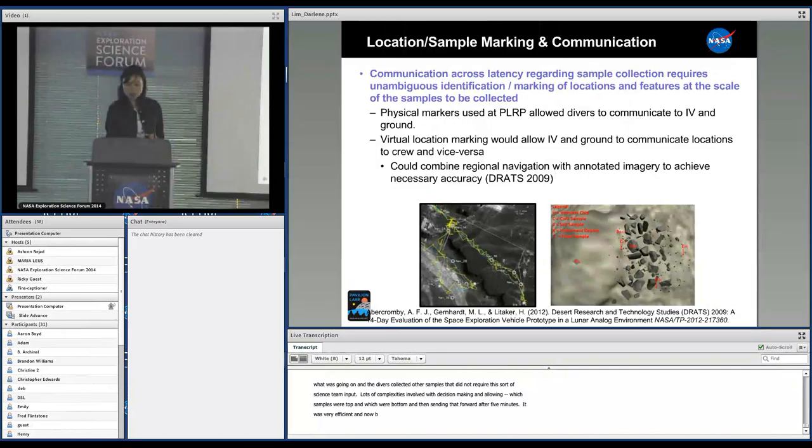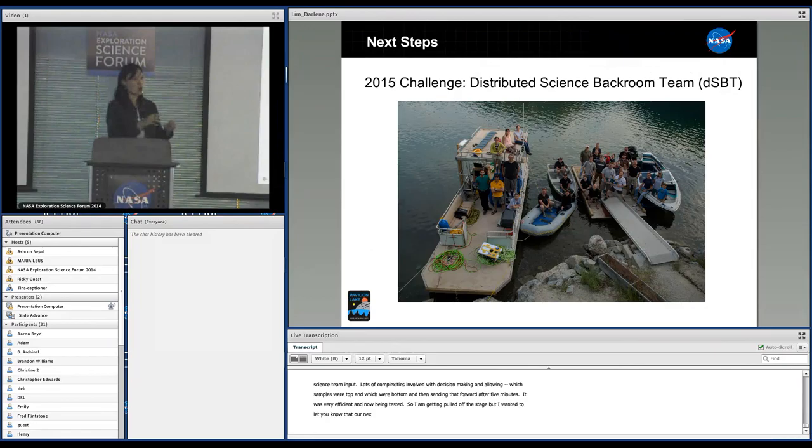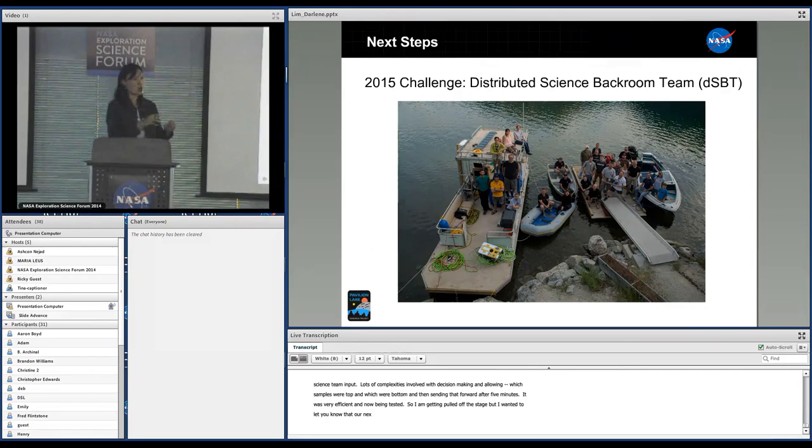Our next endeavor is to move beyond the setup we have — having the science team at the lake — and subsequently go into a distributed science backroom team role where our science team will remain at home next year. There are going to be a lot of developments and evolutions of what we've just produced over the last two weeks to get us to that stage.